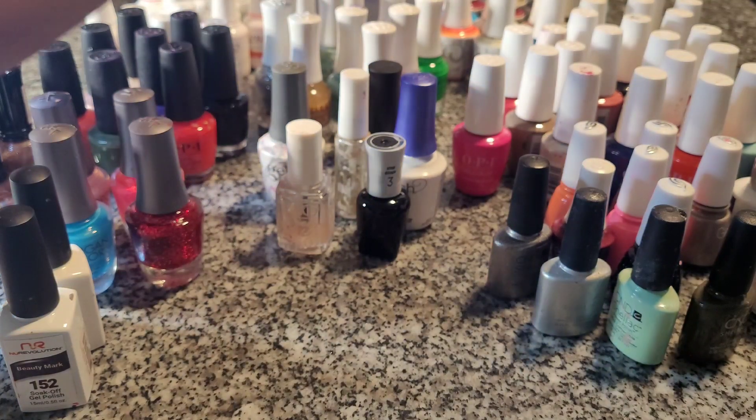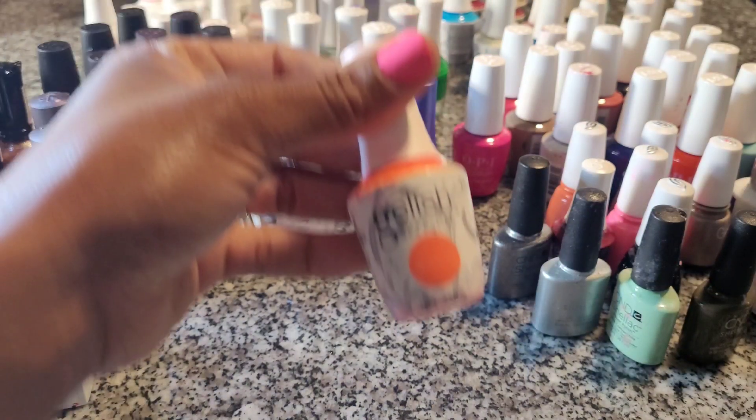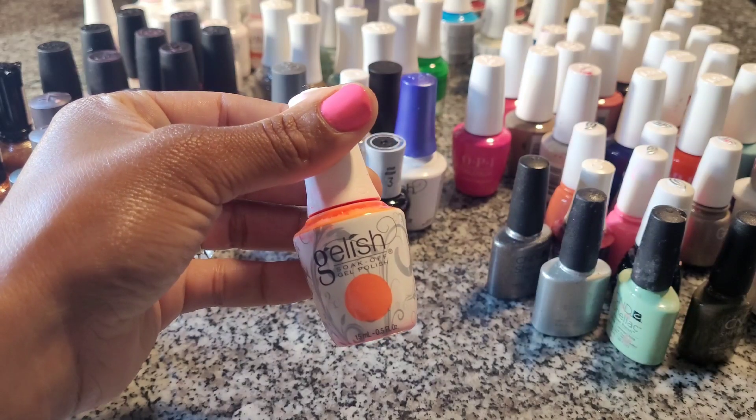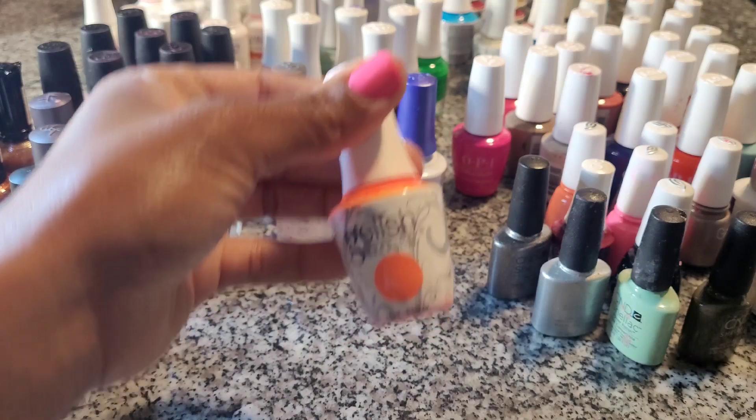Now I'm going to show you Gelish. Gelish matches the Morgan Taylor regular polish. They have a lot of great colors, the bottle is large and wide, it has way more polish than a lot of bottles do, and it goes on very pretty — so I like those.